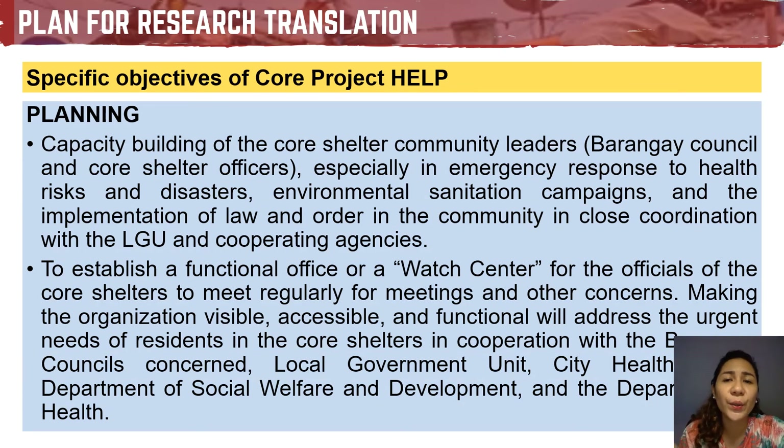Lastly, the P in HELP stands for Planning — how current pressing concerns are given solutions. This involves capacity building of the core shelter community leaders, including the barangay council and core shelter officers, especially in emergency response to health risks, environmental sanitation campaigns, and implementation of law and order in the community in close coordination with the LGU and cooperating agencies. The establishment of a functional office or watch center for core shelter officials to meet regularly will make the organization visible, accessible, and functional to address the urgent needs of residents.